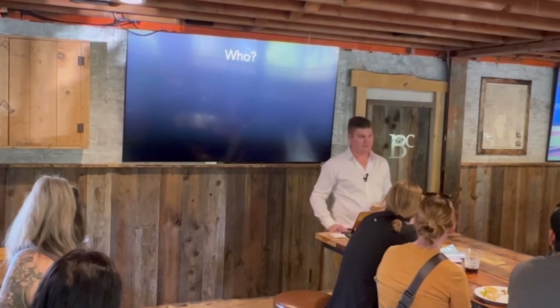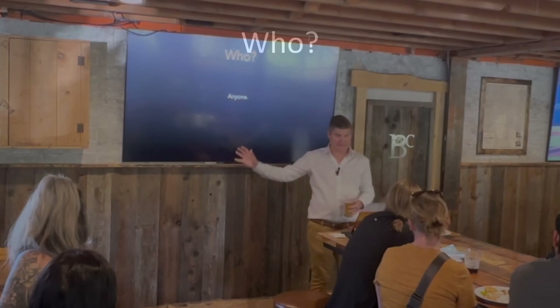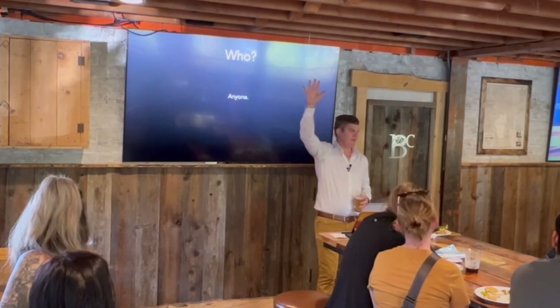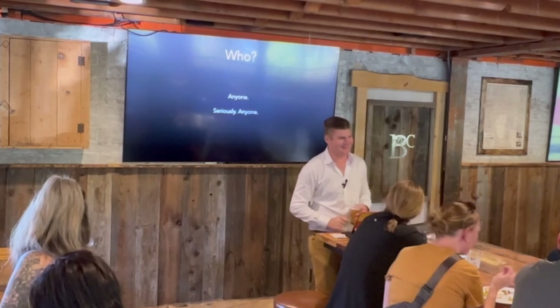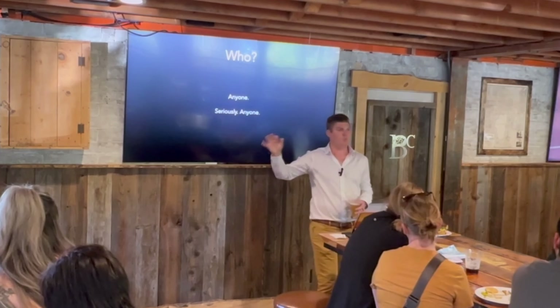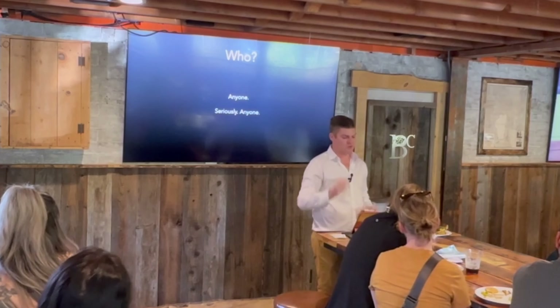The next question everybody asks is: who is going to take the photos? Anyone - all of you can point and shoot. How many of you have taken a photo in the last 24 hours using your cell phone? It can be anyone: front desk, sterile tech, hygienist - you can point the camera at the person and push the button, and we'll show you how to do that tonight.